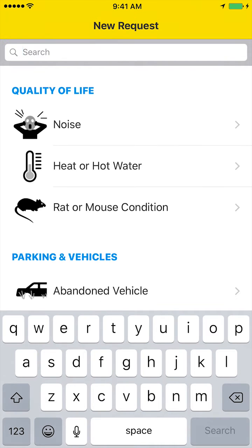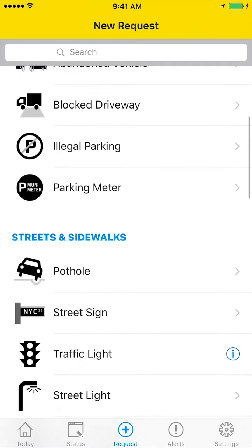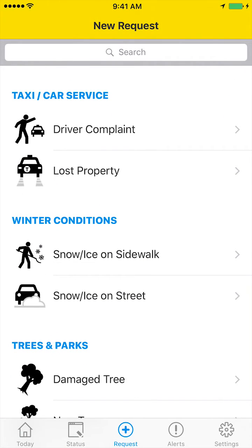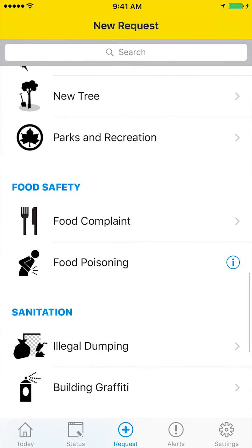And if you want to see the different things you can file for, just scroll down the list. Here the icons have been reordered and the category headings restyled, making everything easier to find.